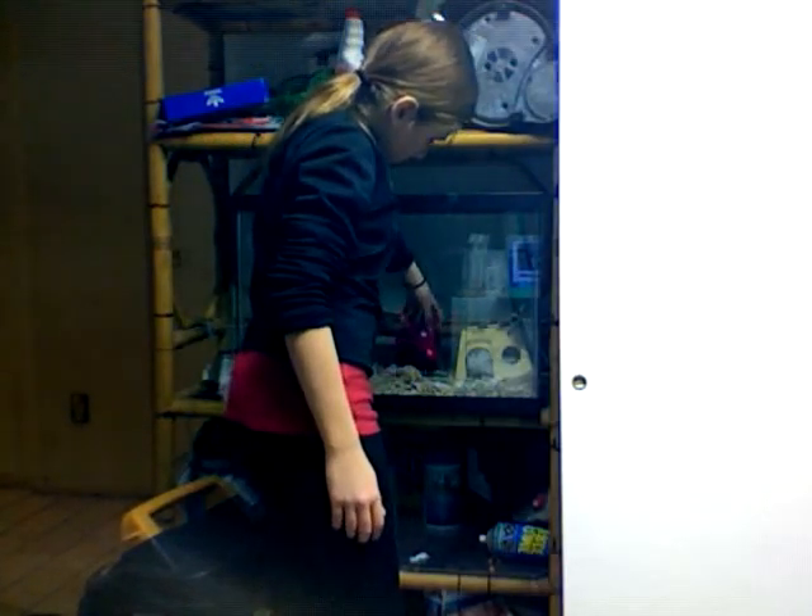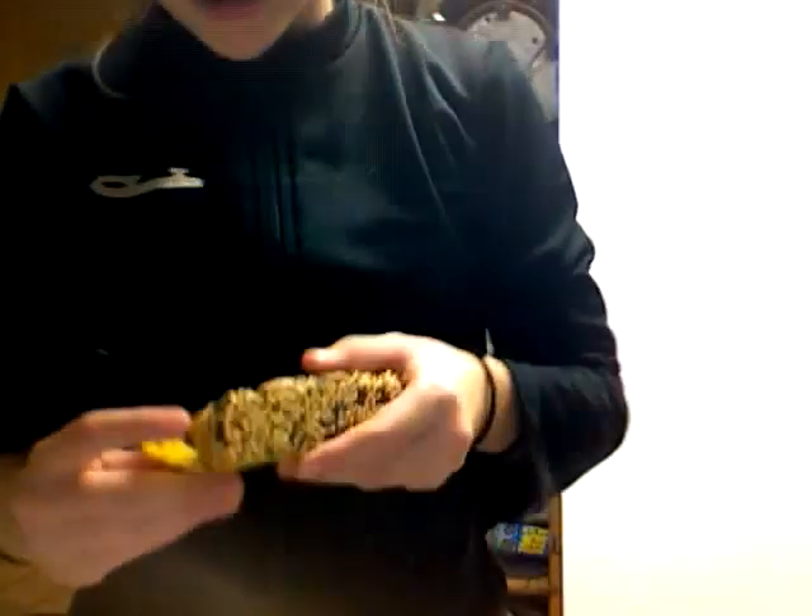Okay, back into your cage. So, I went to Fishbowl Pets today, and I'm in the weird room again. I just wanted to show you what I got.